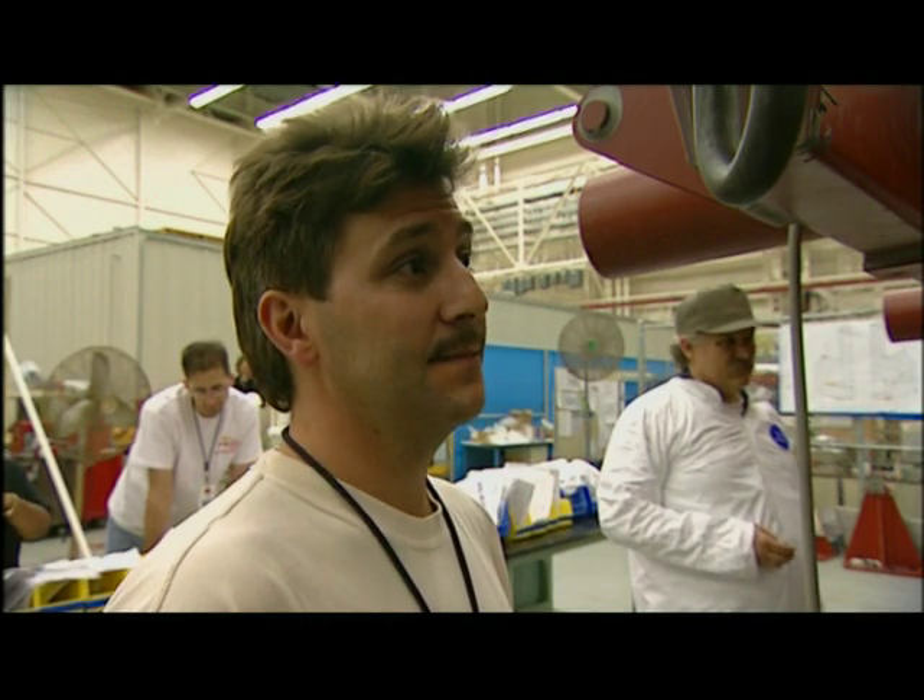How you doing, Lonnie? Almost done. How many connections do you have to do? Two. He's been in there for four and a half hours and has not come out yet.